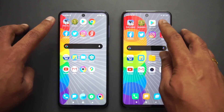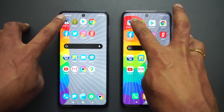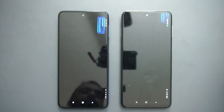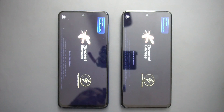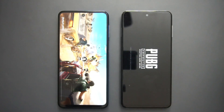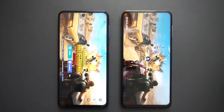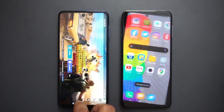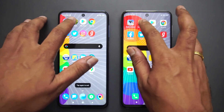We'll open 16 apps and see which device is faster, then we'll also check memory management. First up is PUBG Mobile. Specification-wise, both have the Snapdragon 720G octa-core processor. You can see that the Poco has taken a lead — Poco loaded PUBG faster than the Redmi Note 9 Pro.